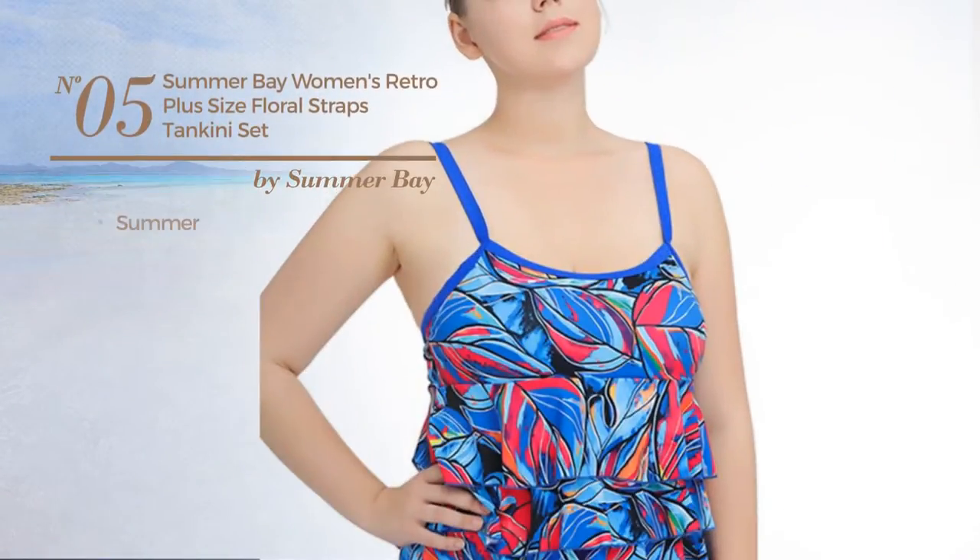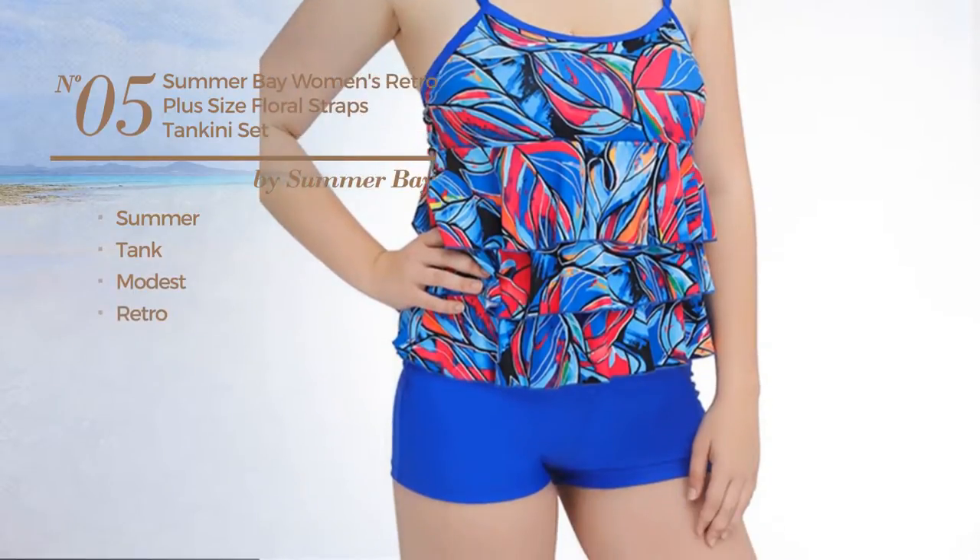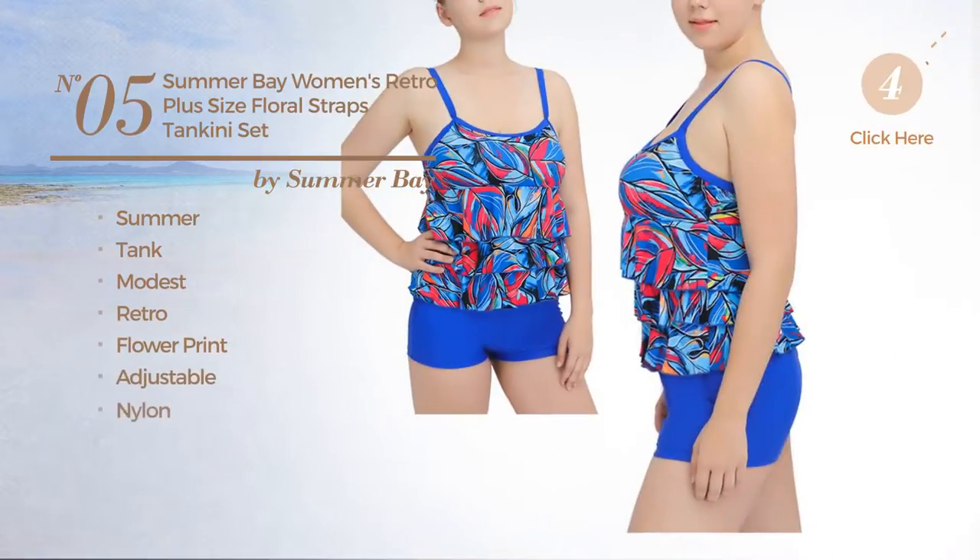Number 5. A summer tank swimsuit. Featuring a modest retro style with flower print, produced with adjustable nylon. Available in 3 other colors.